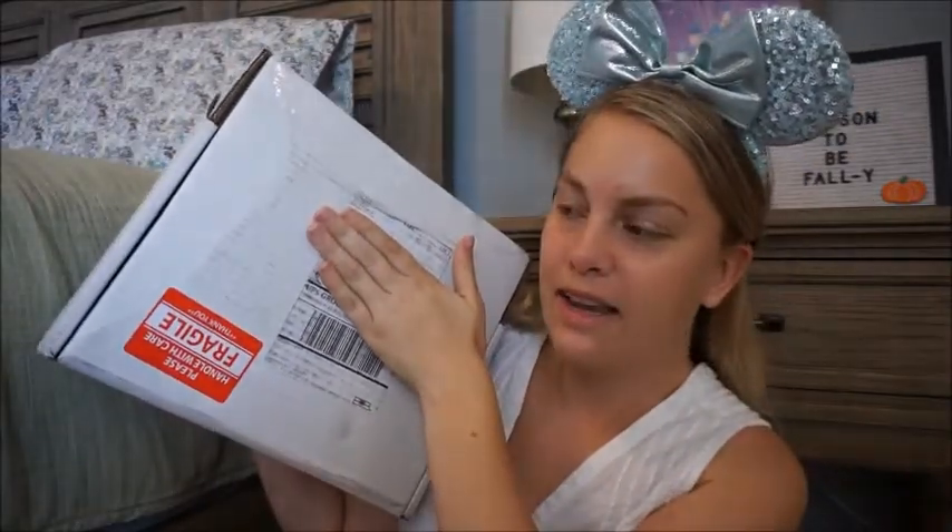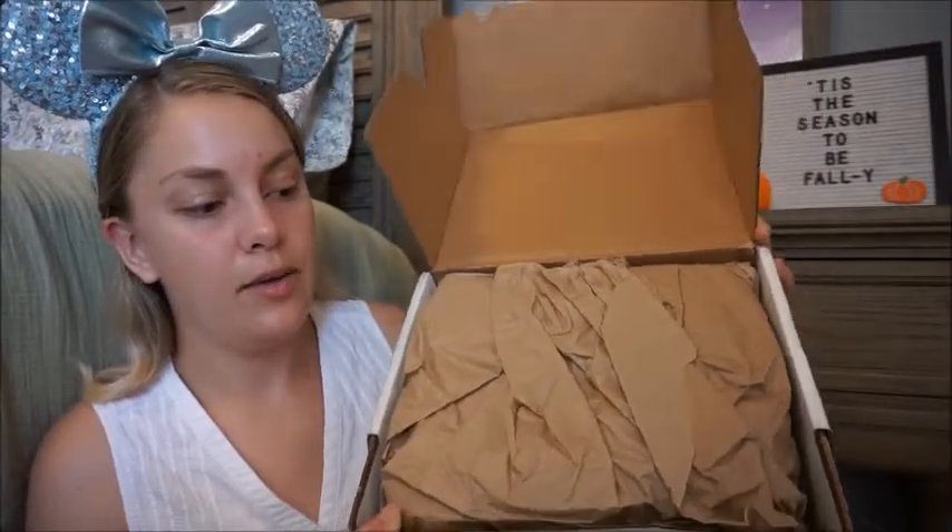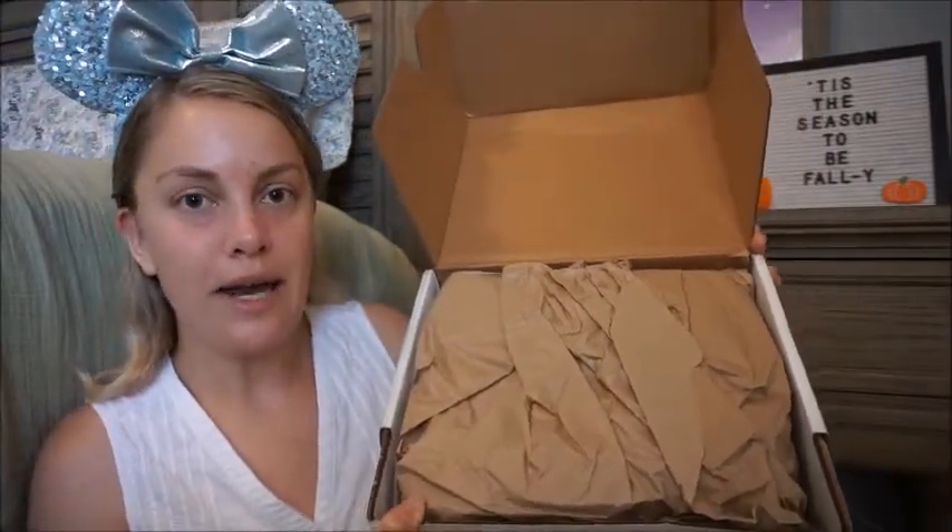I'm going to cover up my address here. The box is really nothing too exciting on the front, but I do appreciate that they have a fragile sticker on it, so hopefully it didn't get too jostled around in the shipping truck. When you open up the inside of the box you just see brown packing paper - again nothing too thrilling.